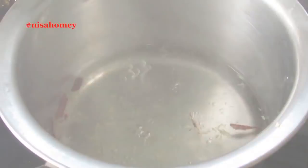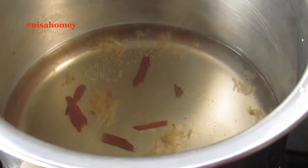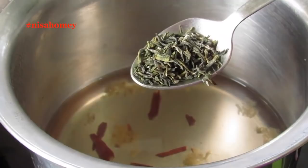Once the water starts to boil, simmer for about 2 to 3 minutes and then switch off the flame. Allow it to cool down a little — the temperature of the water should come down to around 70 degrees Celsius, which should take about 2 minutes. Once the water has cooled down to 70 degrees Celsius, add in green tea leaves. Here I am using organic Darjeeling green tea leaves.